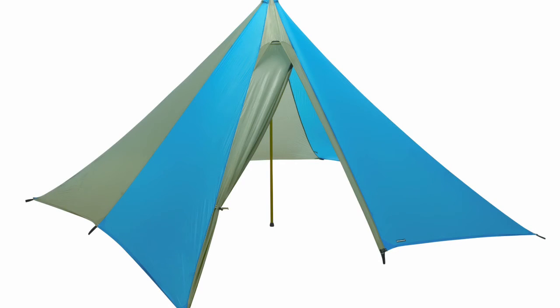Pyramid tents, such as this Black Diamond Mega Light, reduce weight and packing space by eliminating mosquito netting and floor, and by using a trekking pole instead of a dedicated aluminum pole to hold it upright. Although it may be adequate for some backpacking trips, they are not suited for families that want a substantial shelter that will protect them from storm, bugs, mosquitoes, and dirt found in most locations.